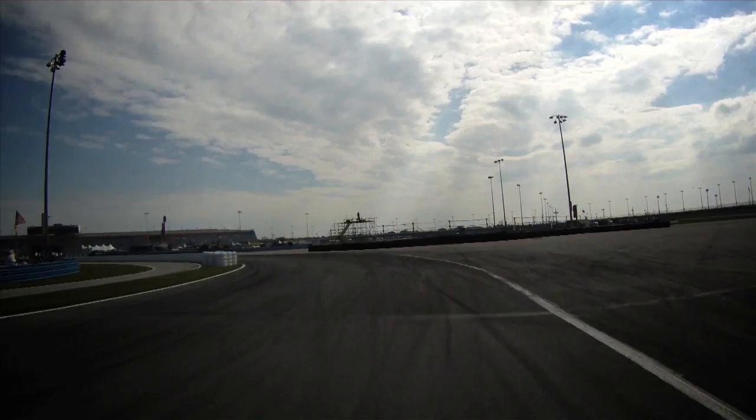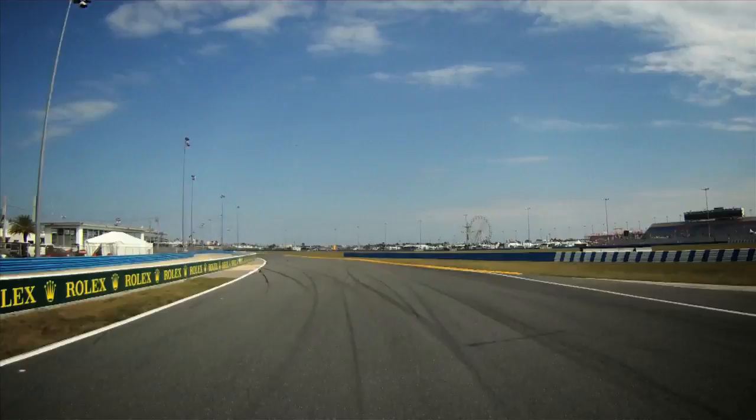Top speed area here, 180 miles per hour. Braking area down to second gear, fighting with the traction here.